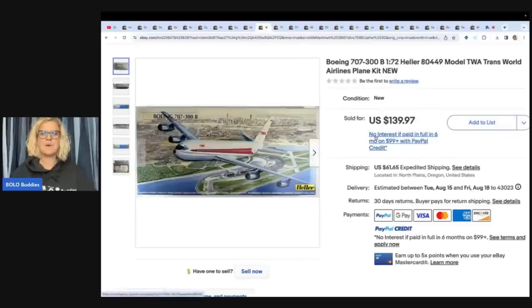This is a Boeing model kit — an airlines plane kit by Heller. This one came from a model buyout. She paid $2 for it and sold it for $139.97 plus shipping.